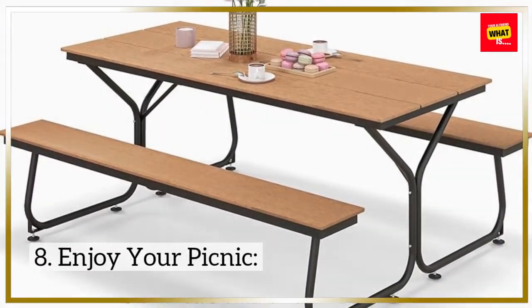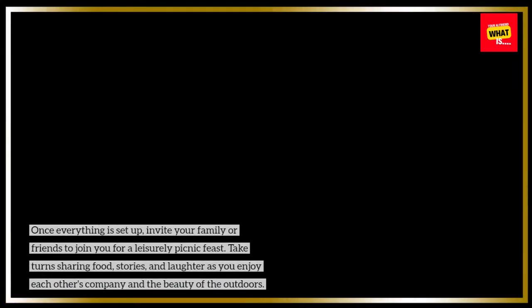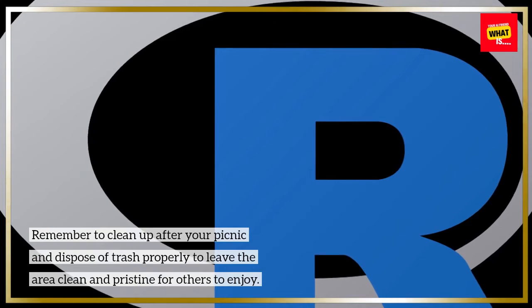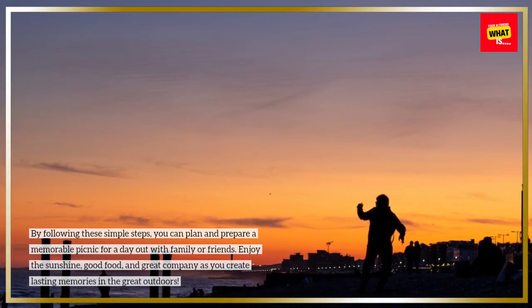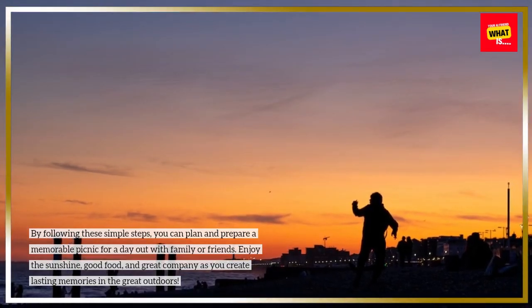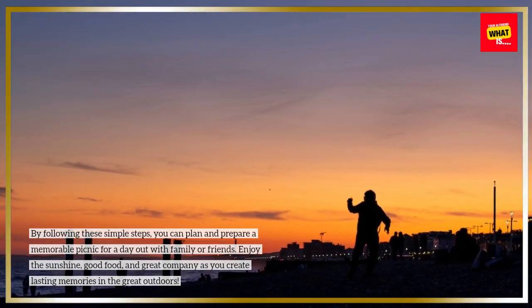8. Enjoy your picnic. Once everything is set up, invite your family or friends to join you for a leisurely picnic feast. Take turns sharing food, stories, and laughter as you enjoy each other's company and the beauty of the outdoors. Remember to clean up after your picnic and dispose of trash properly to leave the area clean and pristine for others to enjoy. By following these simple steps, you can plan and prepare a memorable picnic for a day out with family or friends. Enjoy the sunshine, good food, and great company as you create lasting memories in the great outdoors.